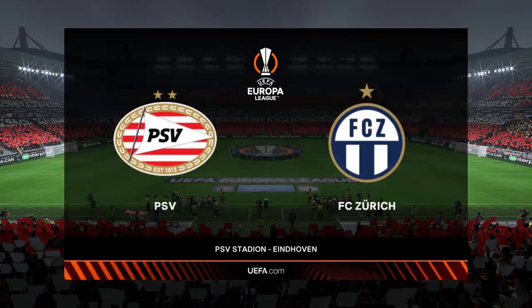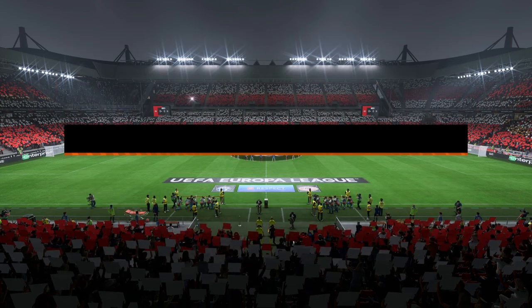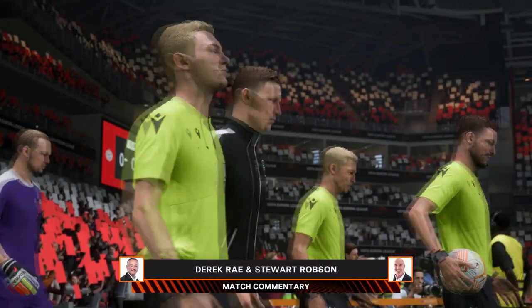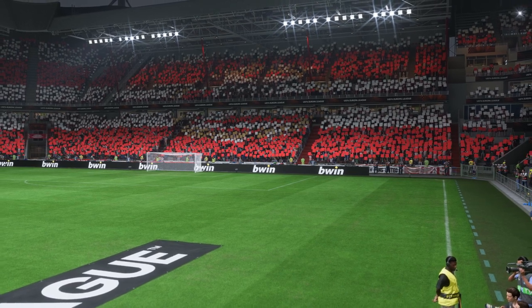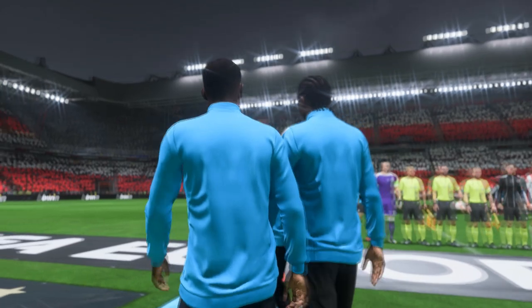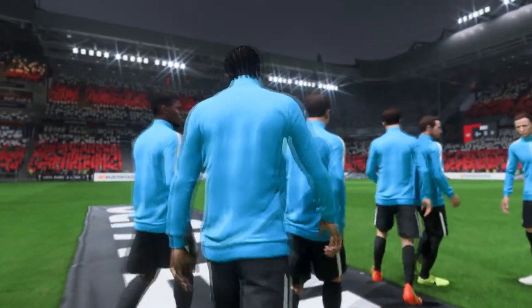Welcome everyone on a perfect night for football with the floodlights beaming down. I'm your match commentator Derek Ray and ready to provide expert analysis alongside me is Stuart Robson. We've got Europa League group stage action coming up — PSV take on FC Tudic. The scene is set for a really good game tonight, great atmosphere inside this stadium. Let's hope the players perform.